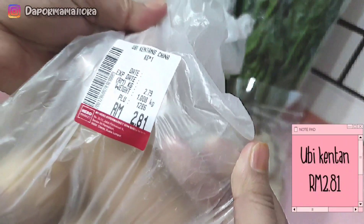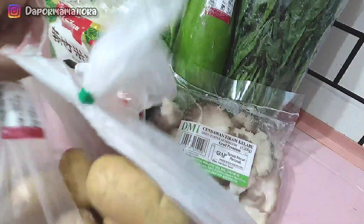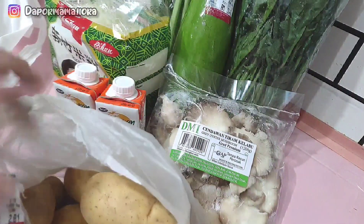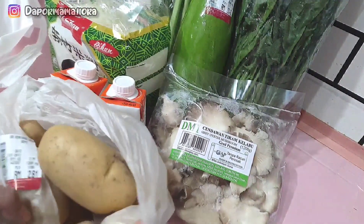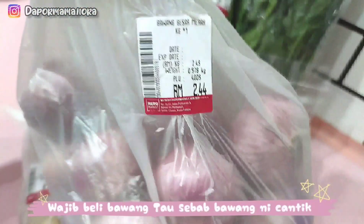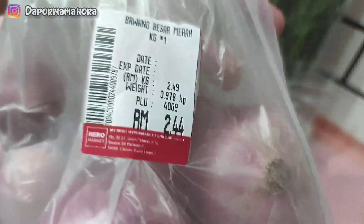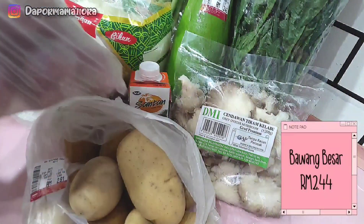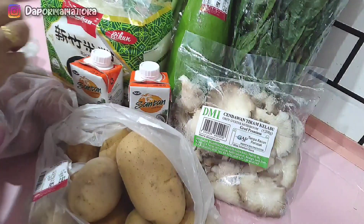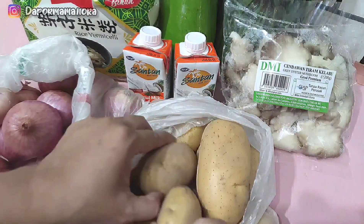Untuk ubi kentang, Mama ambil juga sebab yelah kita nak stand by. Kalau-kalau nak buat sambal ubi kentang ke, nak buat sup ke, masuk dalam kari ayam ke. So, kita stand by lah siap-siap. Tak mahal pun ubi kentang pun. Untuk bawang besar pula, bawang besar kali ni Mama top up juga. Walaupun dekat rumah ada lagi bawang besar, Mama top up juga sebab Mama kalau tengok bawang besar tu cantik-cantik. Dekat 2 kilo juga Mama ambil.